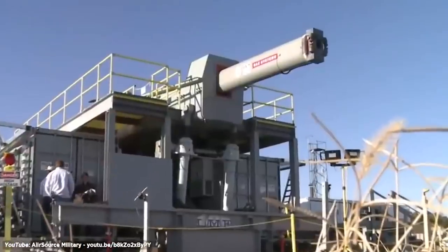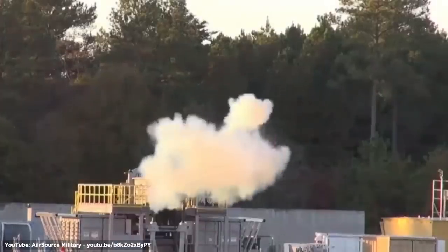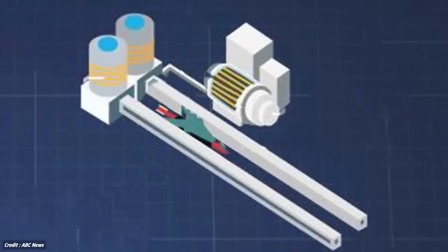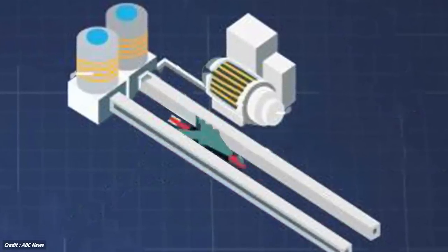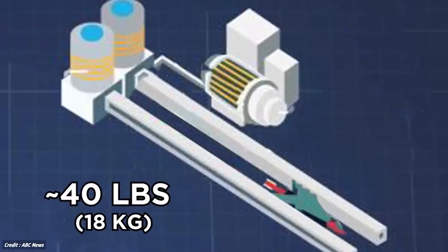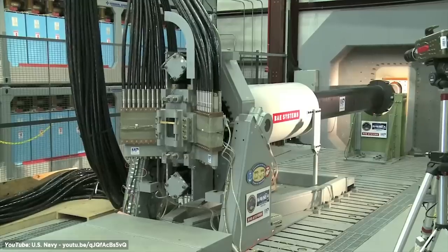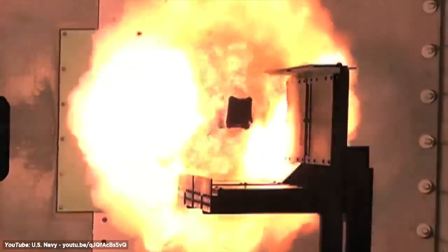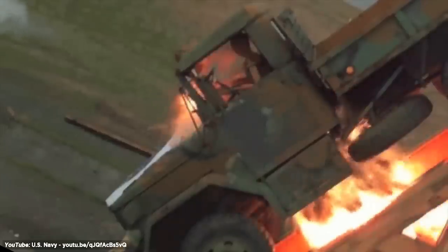Number 9: EM Railguns. Railguns use electromagnetic fields and powerful magnets to launch projectiles at hypersonic speeds. The railgun consists of a power source, conductive rails, and a movable bridge housing the projectile, which weighs around 40 pounds. Look as the railgun is loaded and the rails are fed with a substantial amount of energy from the generator to propel the projectile.